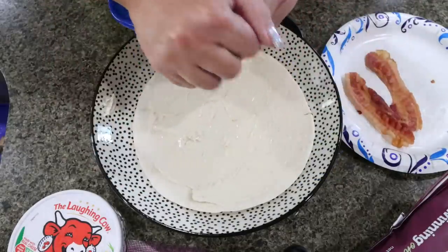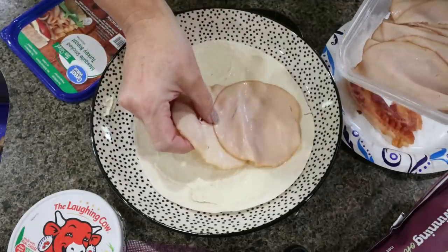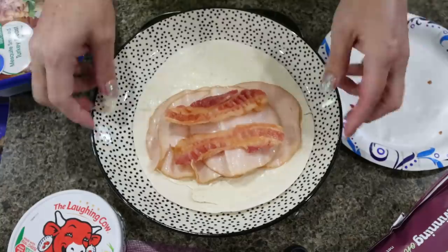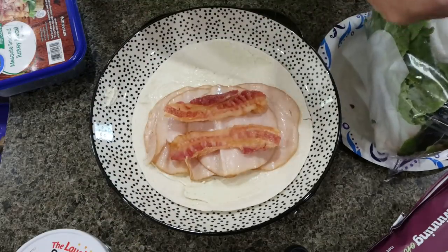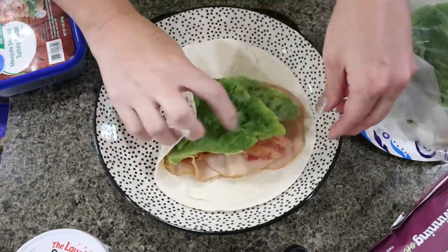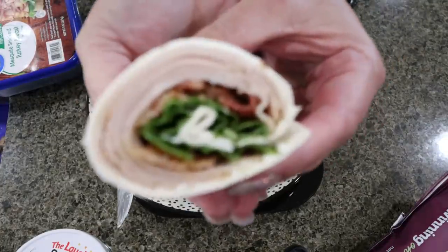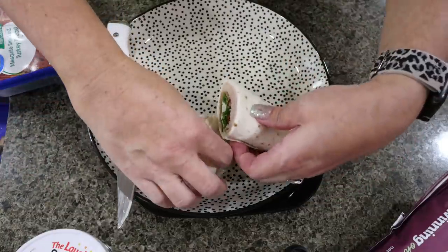It tastes really good and it's nice and creamy — I like to spread it over the entire wrap so every bite has a little bit of that cheese. Then I'm going to use the Great Value Thin Sliced Turkey Breast and add six slices total. I also have a couple slices of fully cooked bacon left over from a recipe, so I'm going to add some bacon to my wrap today. I like to top it with some green leaf lettuce, roll it up, and cut it in half.